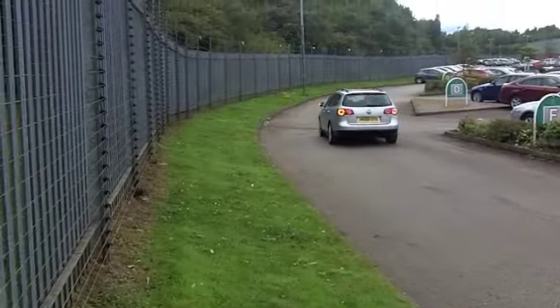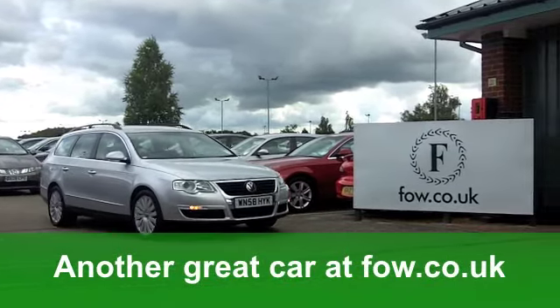Why not ring in and have a no-obligation test drive at Fords of Winsford?